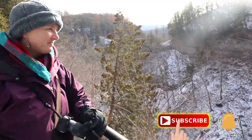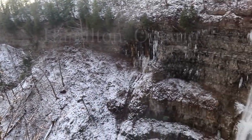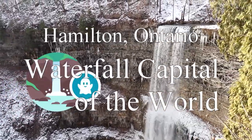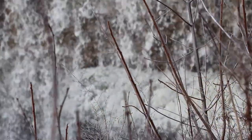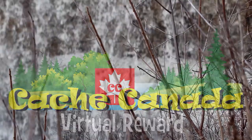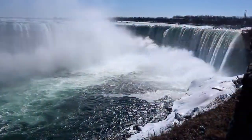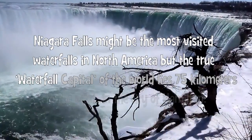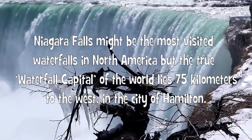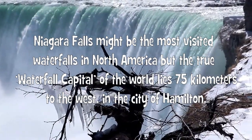On this episode of Cache Canada, we're going to take you to a very unique virtual at the waterfall capital of the world. Niagara Falls might be the most visited waterfalls in North America, but the true waterfall capital of the world lies 75 kilometers to the west, in the city of Hamilton.